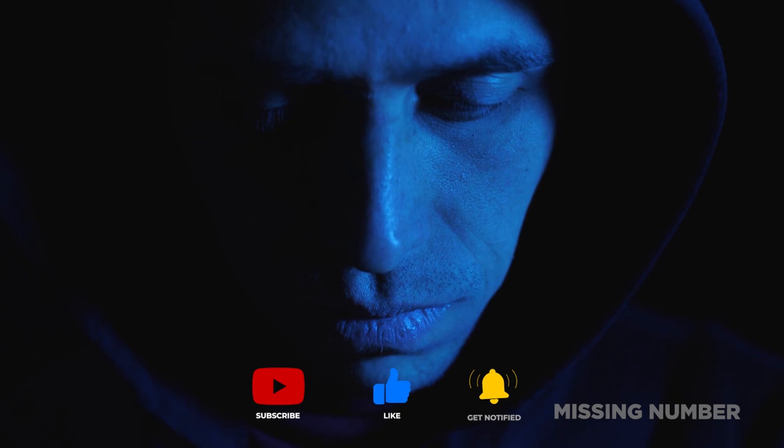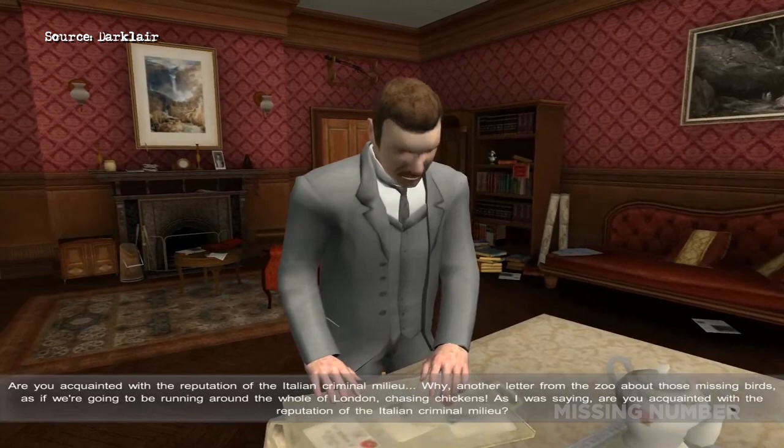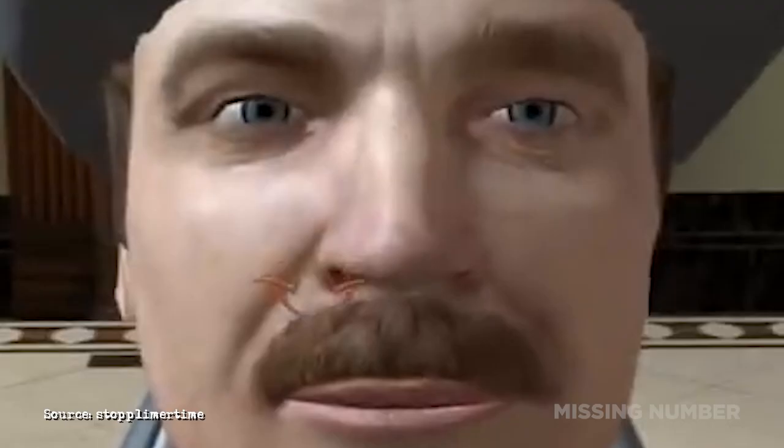They say it's the quiet ones you need to watch out for, and that's certainly the case in Sherlock Holmes' Nemesis. In the 2007 mystery game, you play as the famed Sherlock Holmes, who has his loyal sidekick Dr. Watson always by his side. Literally, he's always there, just watching, waiting, lurking.